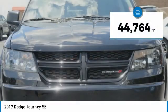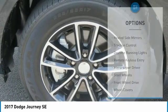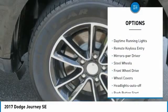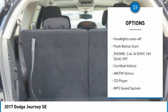This vehicle has less than 45,000 miles. Here are some of this vehicle's great options: heated side mirrors, traction control, daytime running lights, remote keyless entry, and mirror memory.